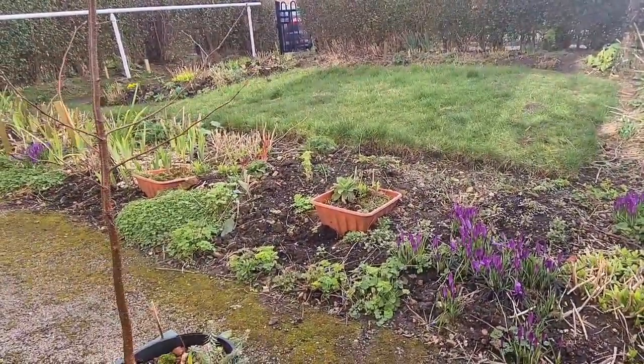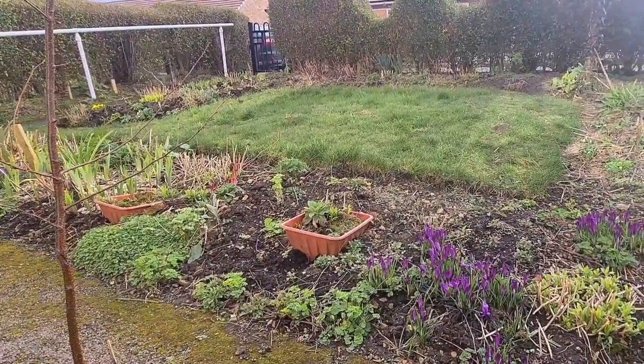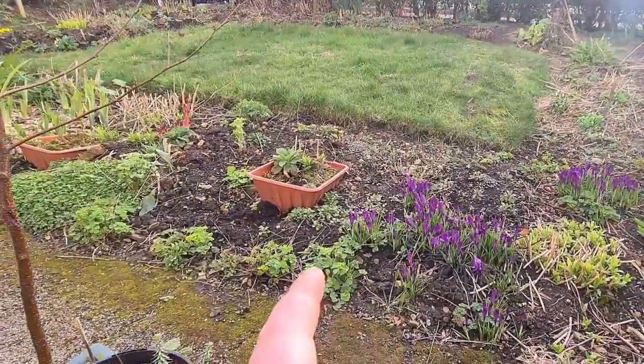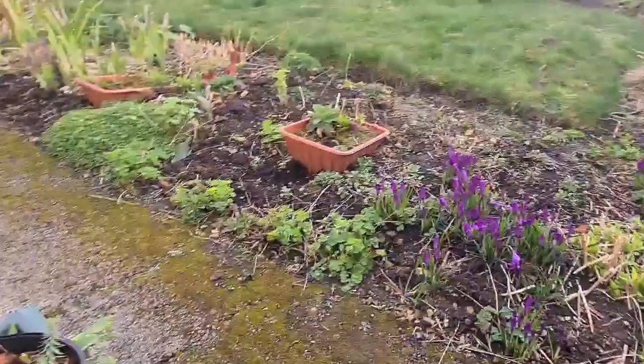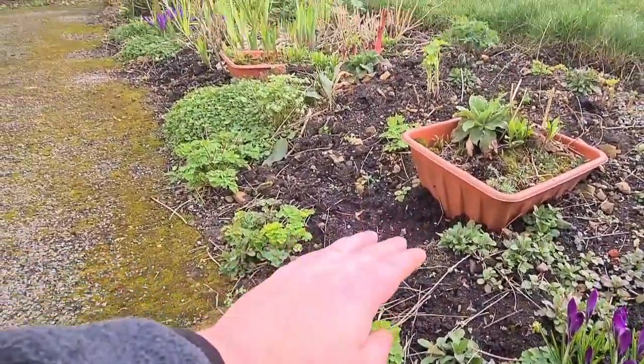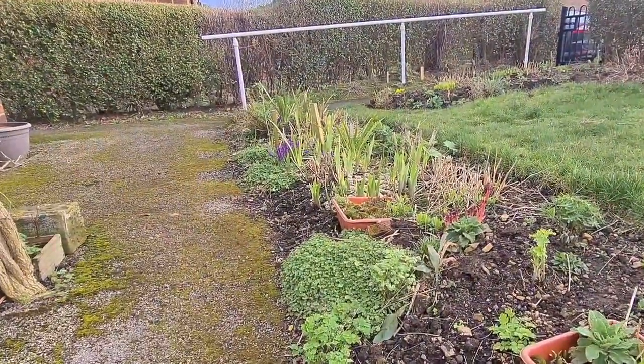The grass needs a good feed in the next few weeks — give it a good rake, re-edge it. And then I think I might get some bricks this year and just build a little edge up here, probably about a foot to eighteen inches high. Then I can backfill that and make that bed a lot nicer.